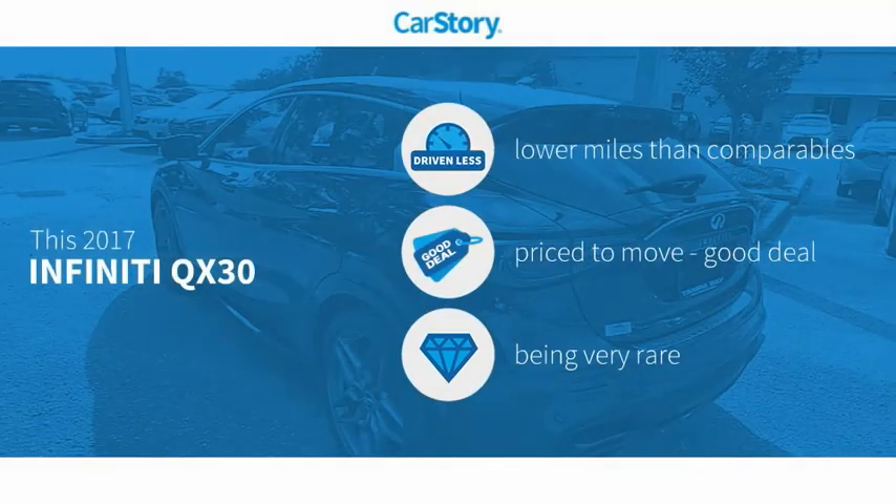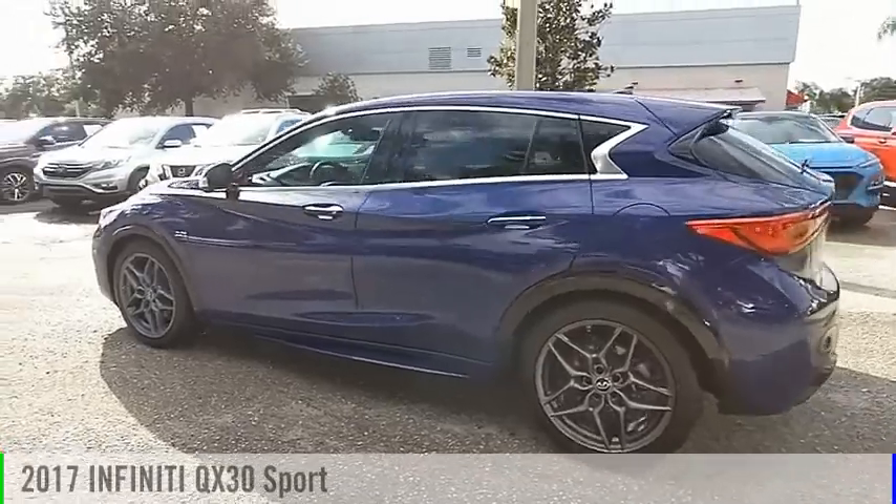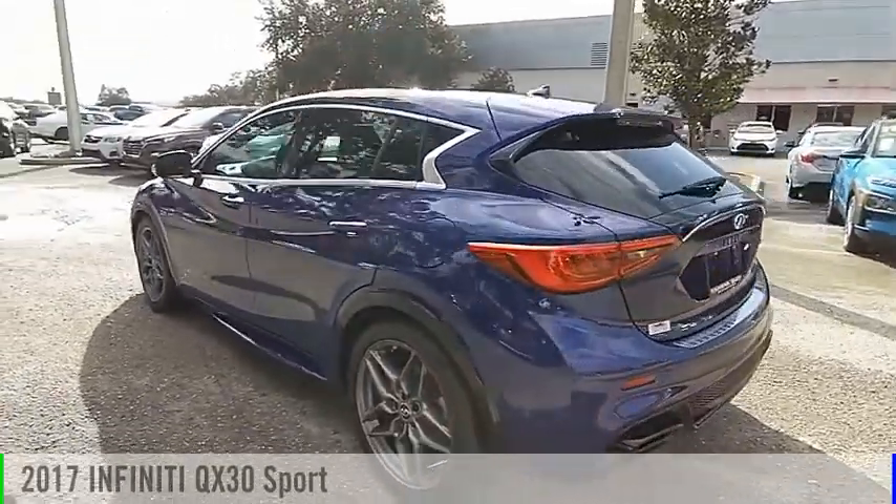Car story research indicates this vehicle as having lower miles with less wear and tear, a good deal and a rare model. Make a great choice today with the 2017 QX30.